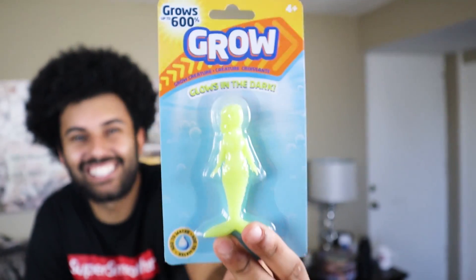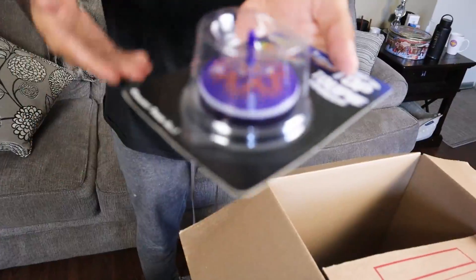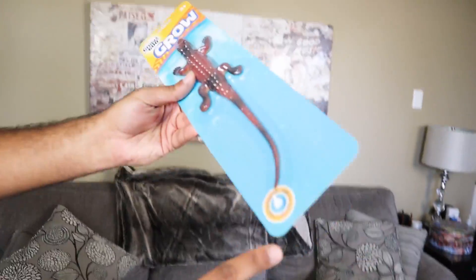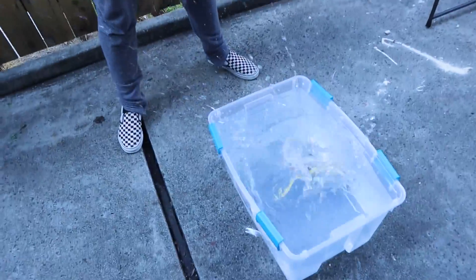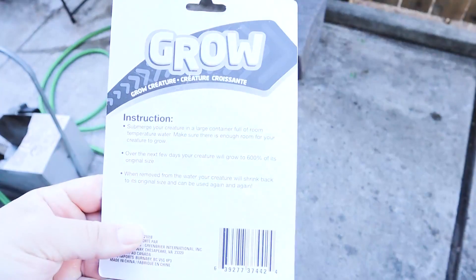Reptar also got a Sponge Mermaid grow toy that supposedly glows in the dark and grows up to 6,600% its original size. He drops multiple grow creatures — a mermaid, a parrot, a reptar T-rex dinosaur, and a zebra — into water. The package says they grow up to 600% of original size over the next few days.